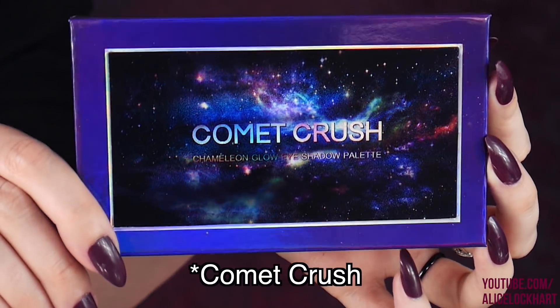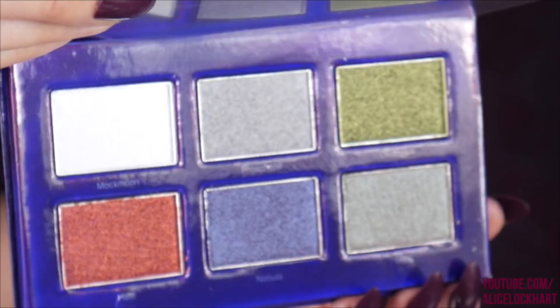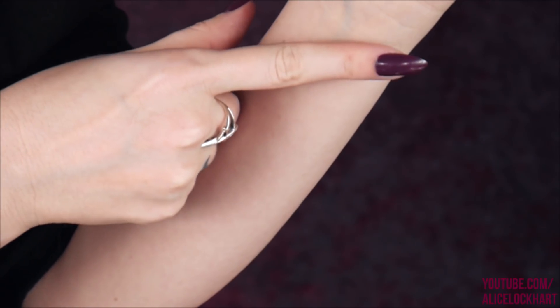The first item I'm going to be playing with just looks so freaking cool. This is the Cosmetic Crush eyeshadow palette containing six chameleon glow eyeshadows with transformable colors from different angles. The pans are pretty large, they all have names, and it's $23.99. You can get it on syzygycosmetics.com or on Amazon — there's nothing better than Amazon Prime makeup in two days with free shipping.